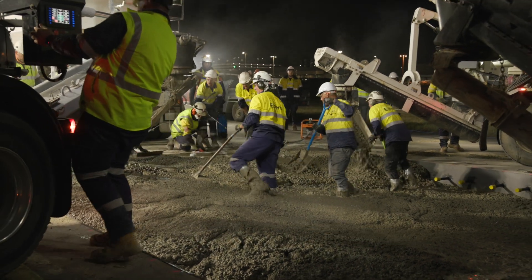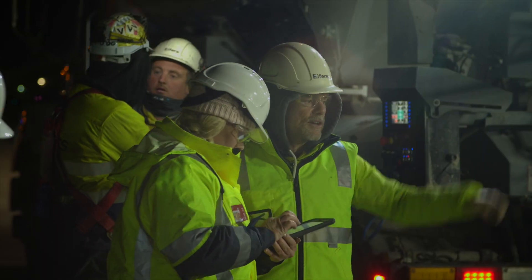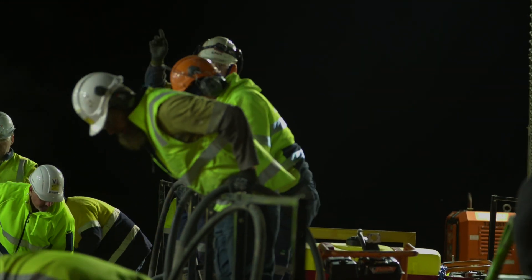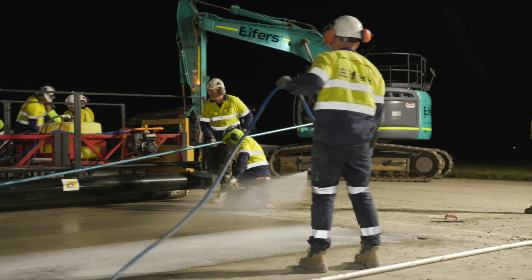What makes Concrete such a great product is its flexibility in regards to open times. Depending on the project, we can actually tweak the mix to give us the optimal working time to open a runway pavement and then close it within a particular timeframe.